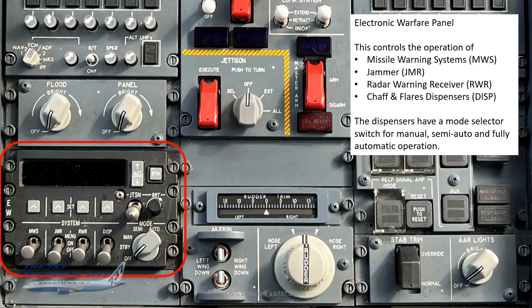The electronic warfare panel controls operation of the missile warning systems, jammer, radar warning receiver, and chaff and flare dispensers. The dispensers have a mode selector switch: off, standby, manual, semi, and auto — providing various levels of operation from manual to fully automated. They're normally left in auto, but if the crew or advice from the back calls for manual dispensing, that capability is there.